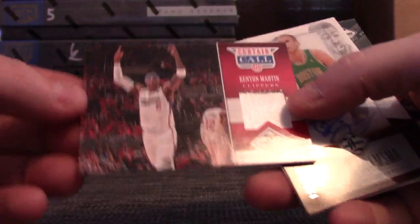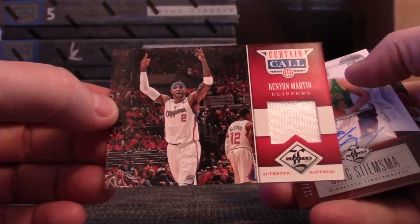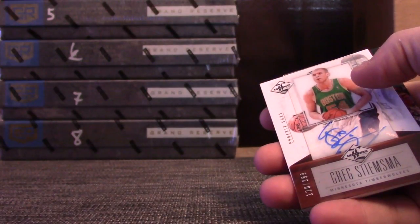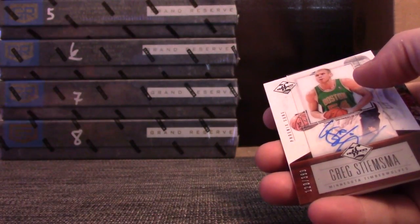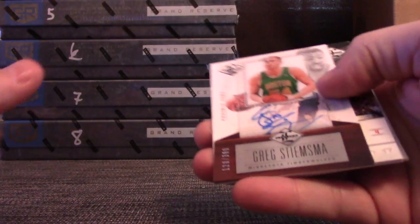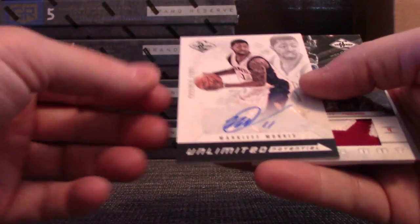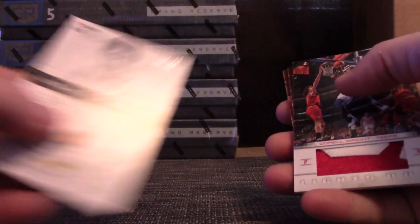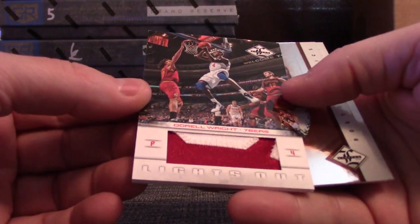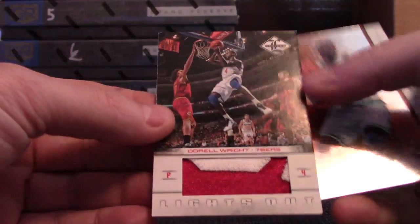We'll start off with — ha — Kenyon Martin for the Clippers. Money back — that's number 2 of 199, Kenyon Martin. All these go to the Lakers, there aren't any numbers on them. For the Celtics, Greg Stiemsma — that one's 399, acetate rookie, pretty nice. For the Suns, Markieff Morris — this dude has unlimited potential — number 9 of 99, and a jumbo patch. Darrell Wright for the Sixers — that should be number 2 of 25, or 3 of 10, one off the jersey.